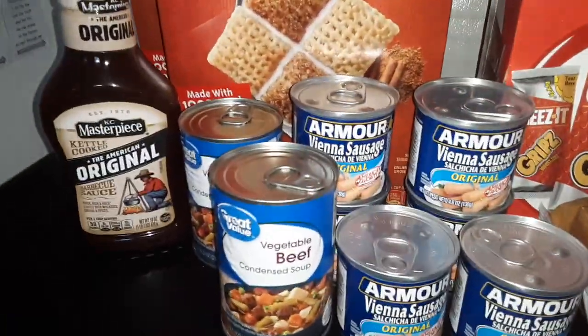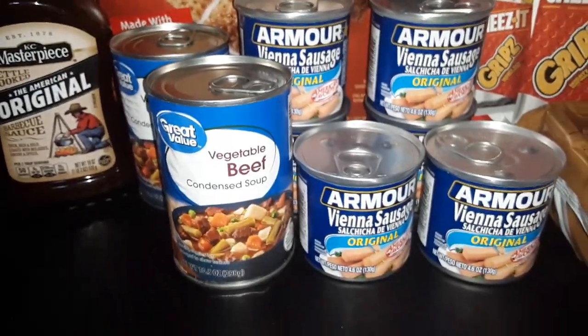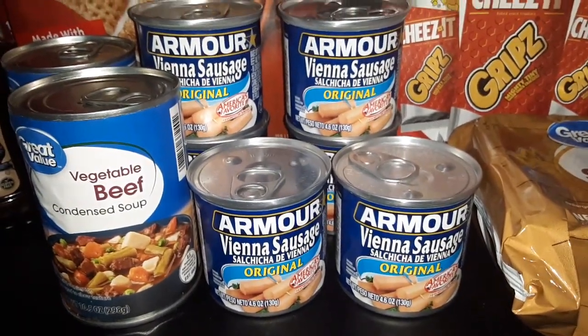We got one bottle of the KC Masterpiece Original Barbecue Sauce, two cans of the Great Value Vegetable Beef Soup, and six cans of the Armour Original Vienna Sausage.